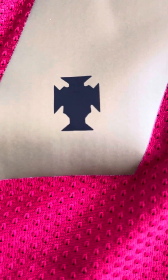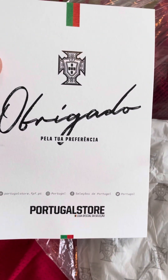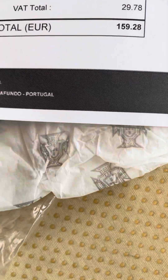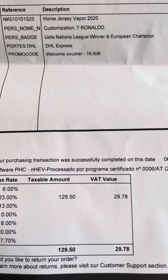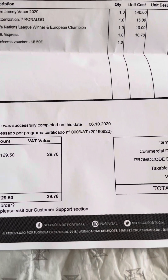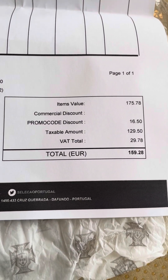The detail continues on the back as well — number seven. I'll show you what the jersey came with, in those plastic bags. The customization will not be authentic of course, the UEFA Nations League and European Champions patches came to a total of 160 euros — 160 euros that I'll pay again and again.